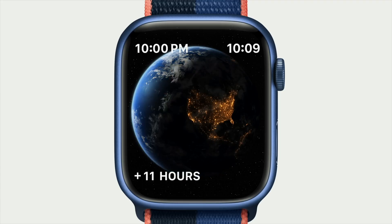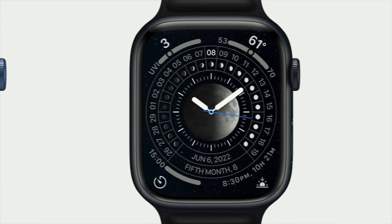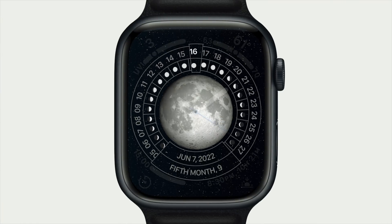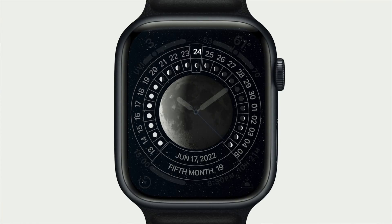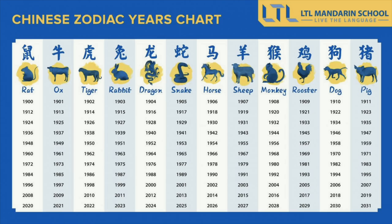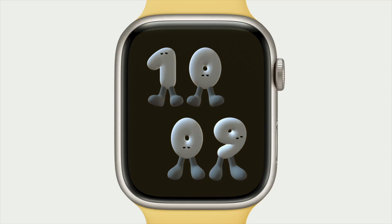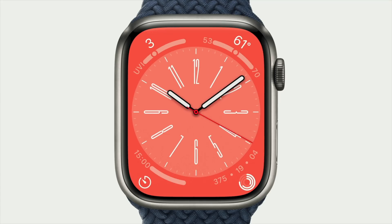We will get four new watch faces. The first being Astronomy. The second being Lunar, tied to things like Lunar New Year — so depending on what area you're from, Chinese New Year is a big thing, shout out to Team Dragon, 88s out there. The third being Playtime, a super playful looking face — they collaborated with an artist for that. And the fourth being Metropolitan.